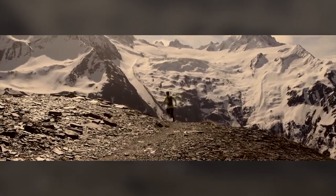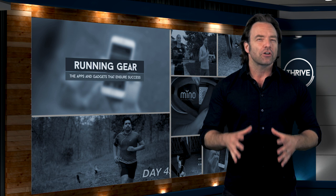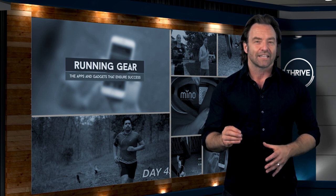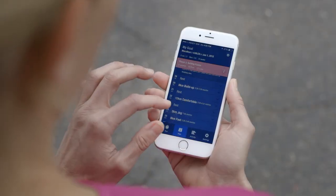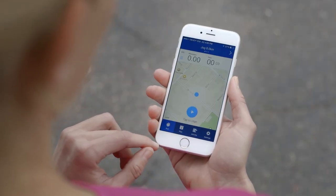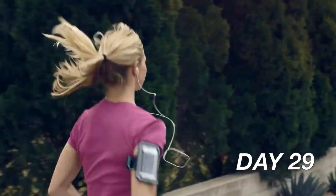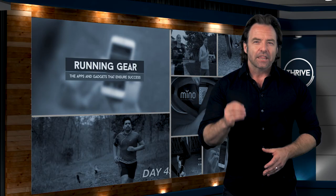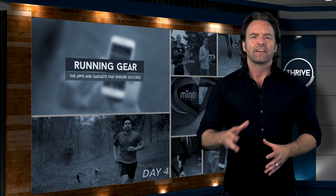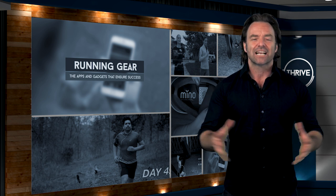ASICS has some pretty impressive numbers to back this claim up. According to them, 78% of runners who follow their plans achieve their goals, and 91% of marathoners saw their times improve. What's more, the ASICS app structures your workouts to build up your anaerobic threshold, meaning you'll be running at a faster pace but for fewer miles with more rest periods between runs, which will help reduce the risk of injury. The MyASICS app is free and available on both Android and iPhones, so get on and start maximizing your runs today.